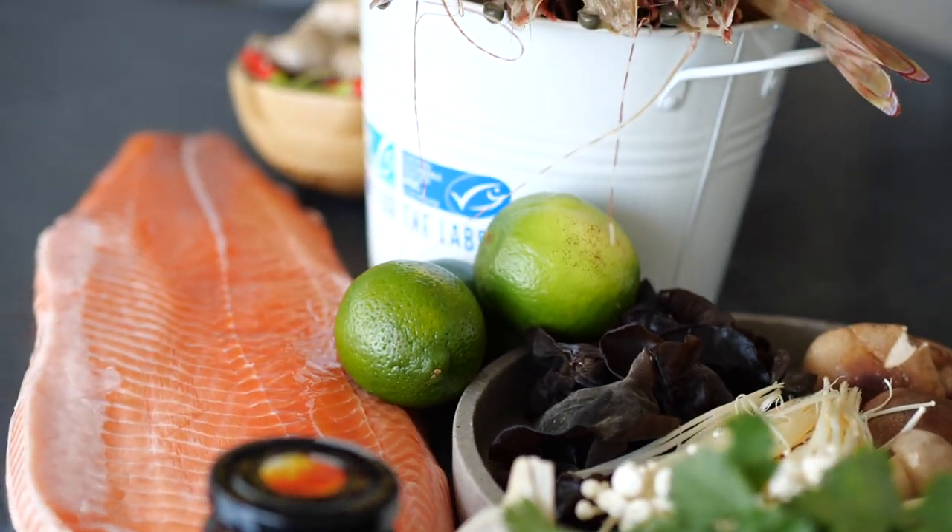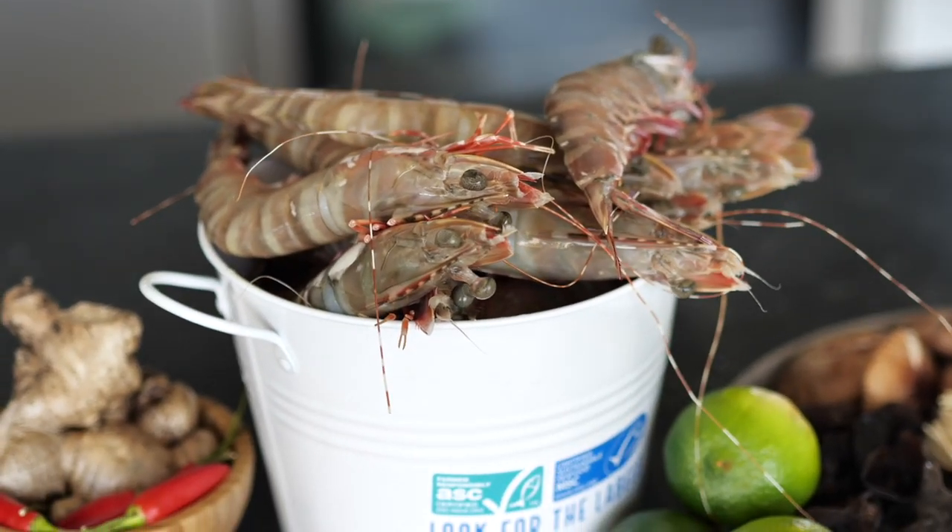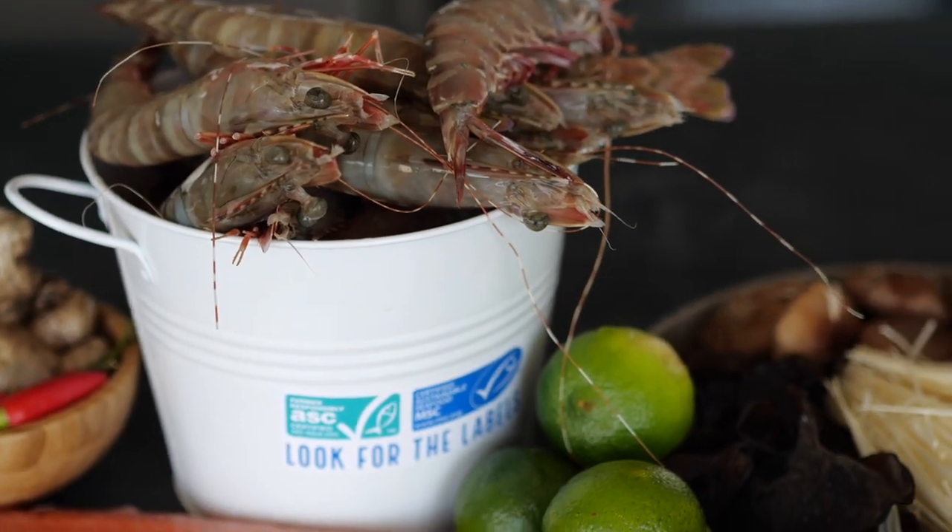We have lime, coriander, butter, chili, and ginger. It's all going to go into a bag with our beautiful prawns and salmon, and we're going to bake it in the oven.